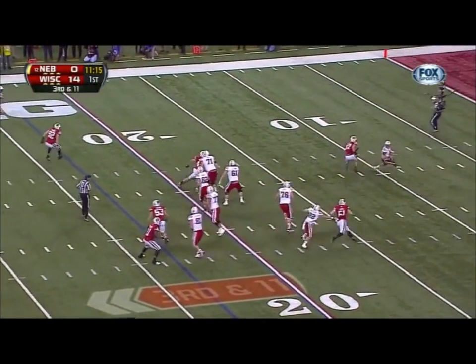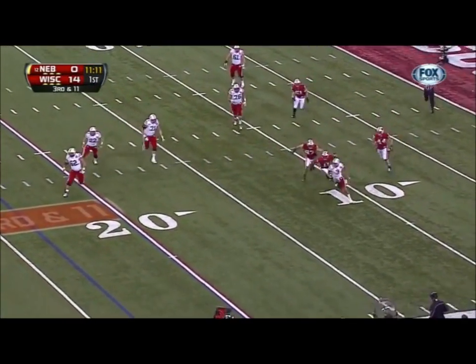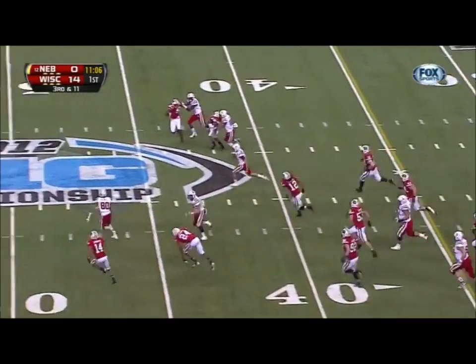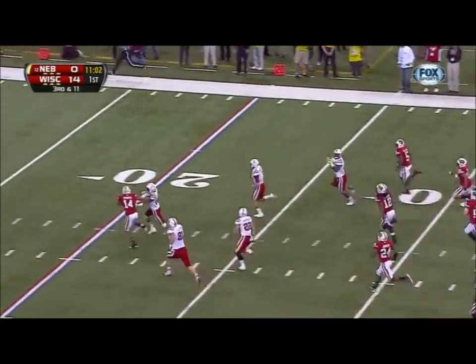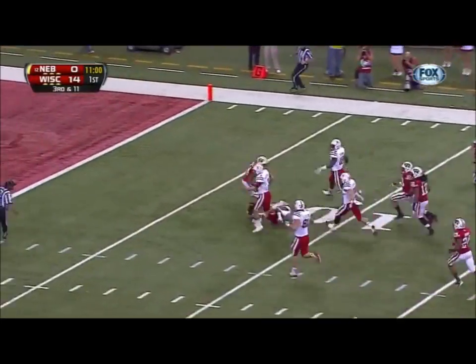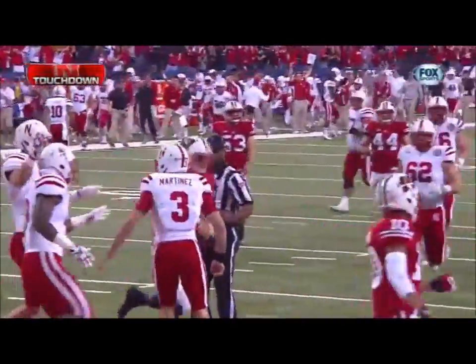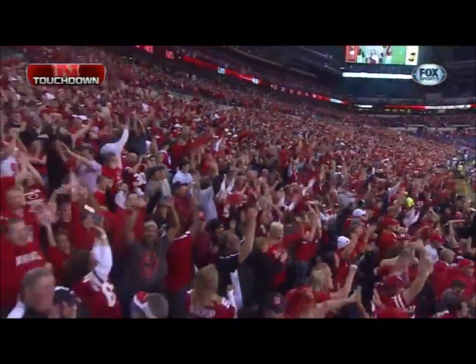Martinez in trouble, reverses, trying to break free. Martinez up the sideline, still running. Look out — Taylor Martinez! What a run. He's got a lane. Martinez. Wow. Taylor Martinez, touchdown Huskers! What an athlete — 76 yards. Legendary run.